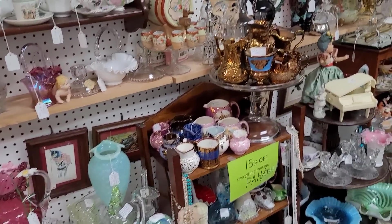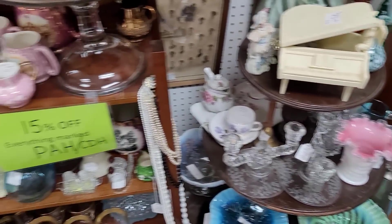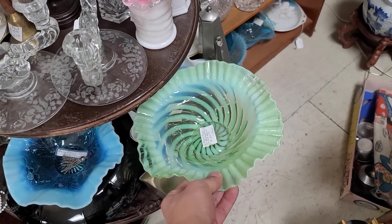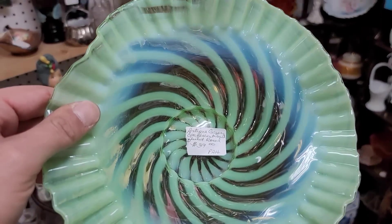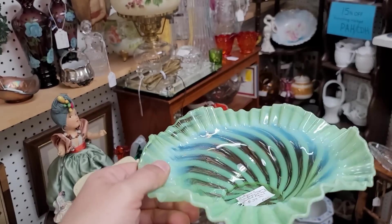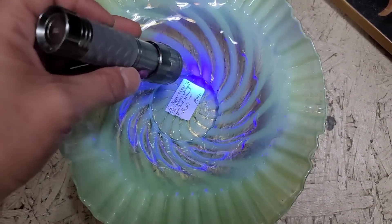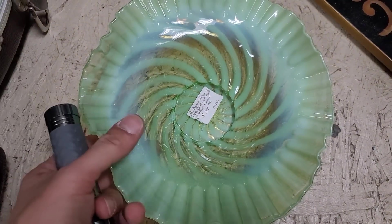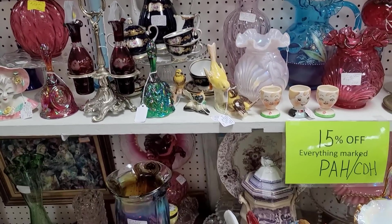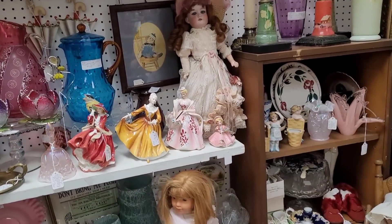Alrighty, guys, we are in one of my most favorite booths. We're going to check around here, see if we can find anything new and take advantage of the sale — we're 15% off in here. Got some pretty — ooh, look at that. Antique green opalescent swirl bowl. That one's pretty. I wonder if it glows — let's try it with the flashlight. No glow, just a pretty piece of green opalescent glass. Oh well. While it is very pretty, I'm not really seeing anything else new.